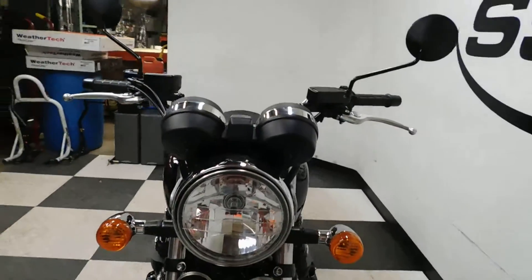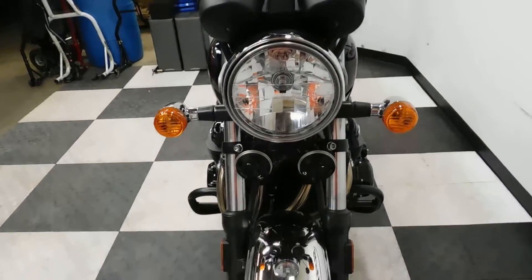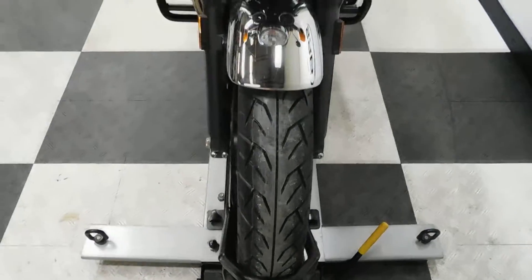This retro style cruiser has been kept very, very clean and taken very good care of. It only has 43 miles on it, so tires are still in mint condition as well.